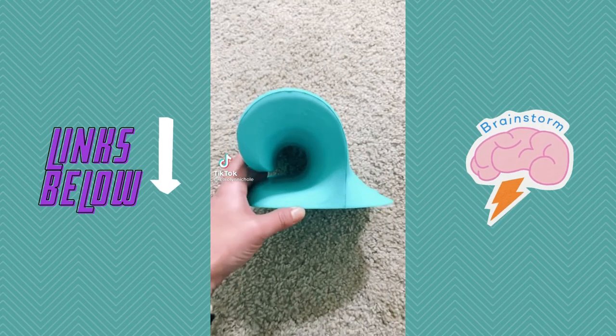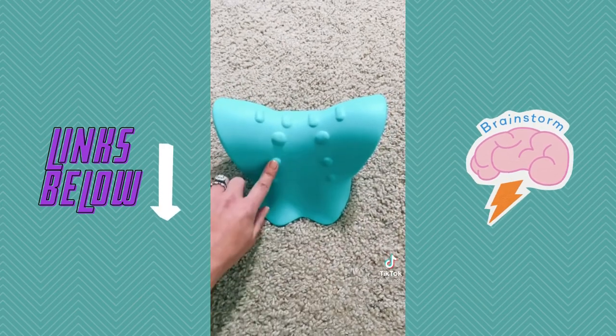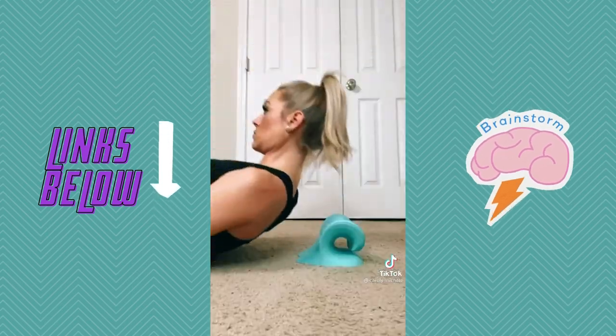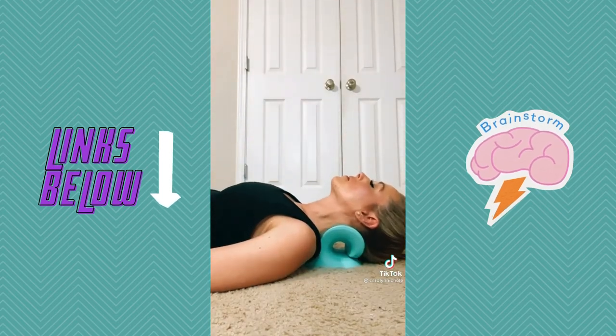This orthotic neck stretcher works great to reduce pain and tension in as little as five minutes a day. It's made of high-density memory foam and its shape helps to restore your neck to its natural posture, while the massage points help to relax and relieve pressure. This can be used on a couch, a bed, or the floor. I can tell the difference after one use. Link in bio.